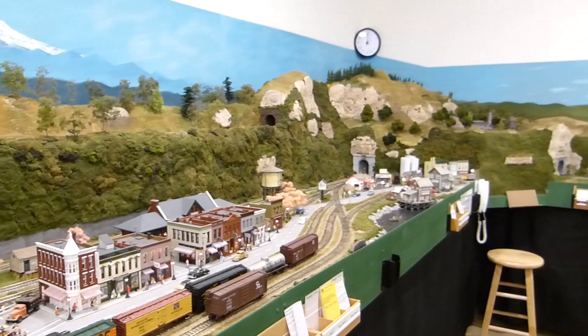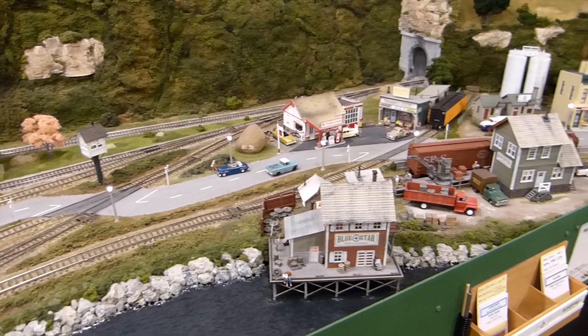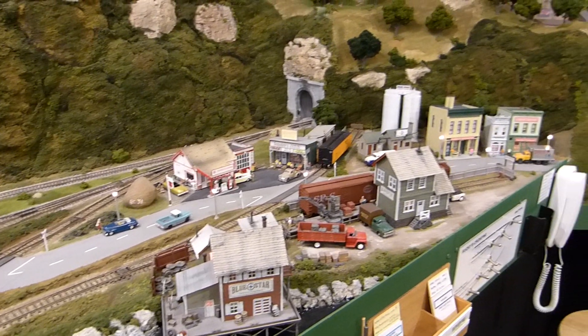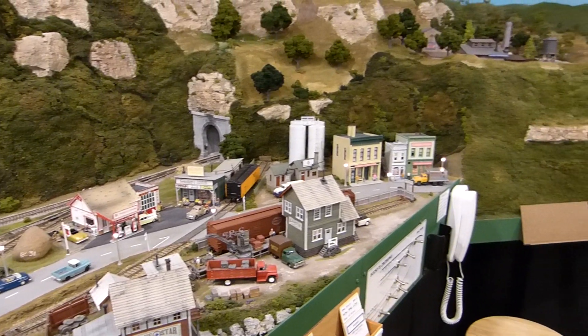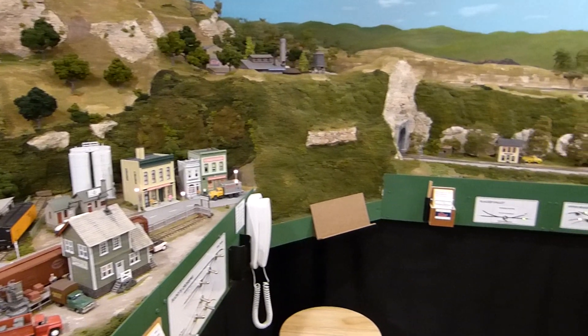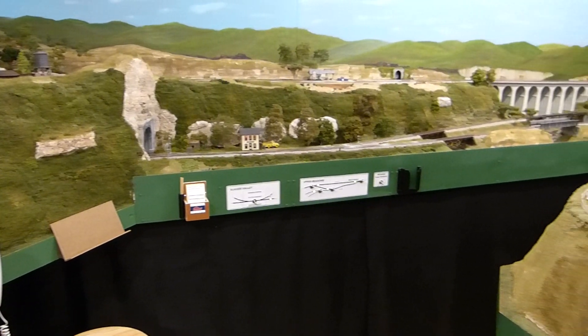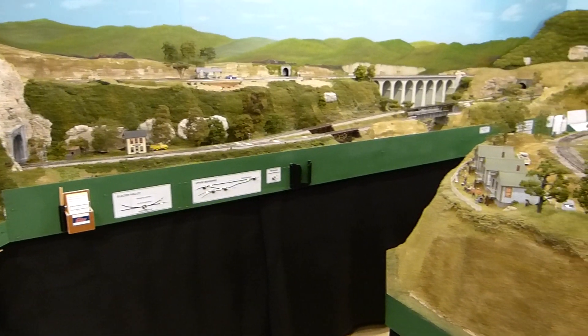During operating sessions, the main layout is supported by a crew comprised of a dispatcher, two yard masters, and three or four road engineers. Each session is further supported by a car card and waybill system, modified train orders, a timetable, and a wireless fast clock system using both digital and analog clocks.